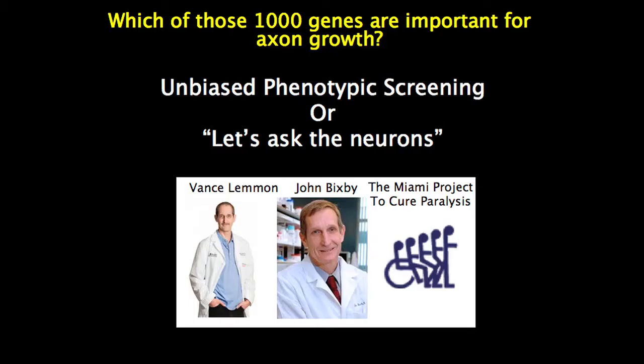Starting maybe seven years ago, there's been a solution to this problem, and I want to give credit where it's due. These two guys at the Miami Project to Cure Paralysis really had the vision to create the infrastructure. The basic idea is: if you have 1,000 genes and want to know which ones actually matter for axon growth, you put those genes into neurons one by one until you find one that changes the neurons' behavior. You don't try to guess — you just ask the cell which gene is most important.